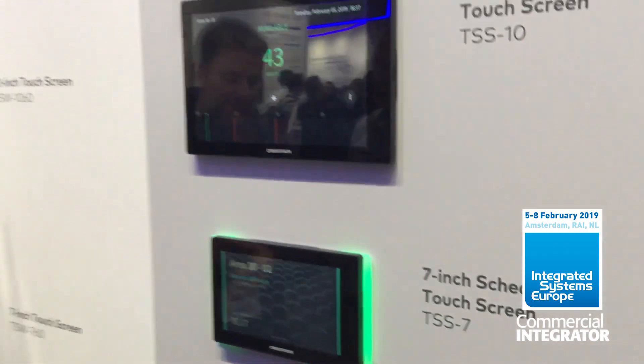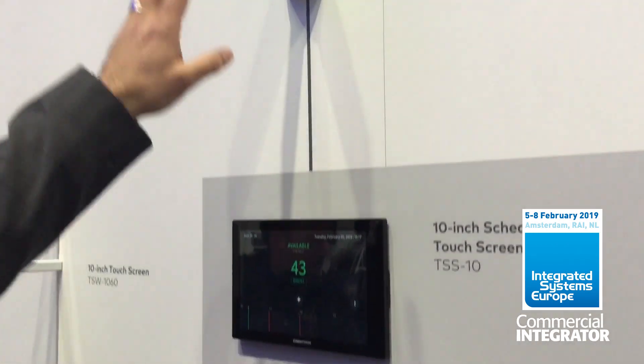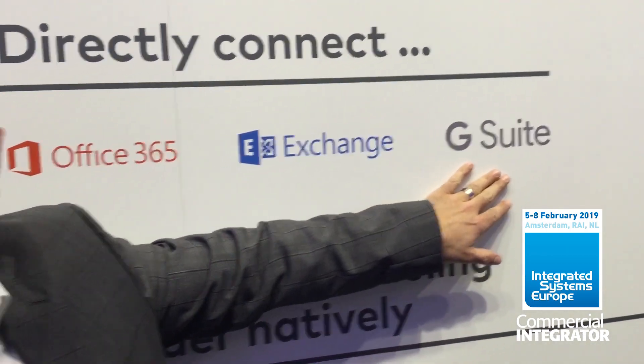Beyond the touch panel, we also allow you to connect to different types of indicators, whether that's a light bar or a sign. The devices themselves will natively connect to Office 365 Exchange and G Suite.